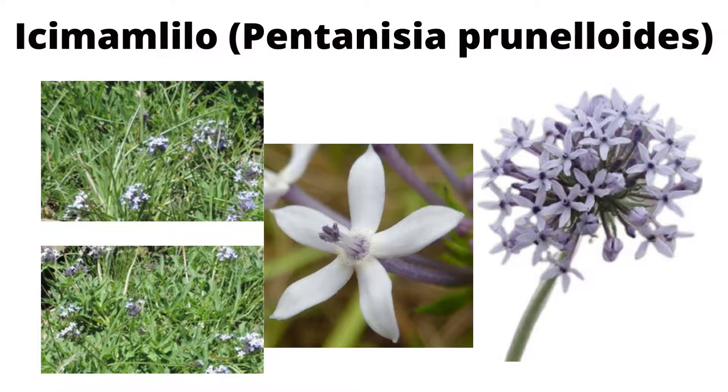This plant's roots are used as a poison antidote. So after a person is bitten by a snake, they can take the plant's roots as an antidote to the snake bite.